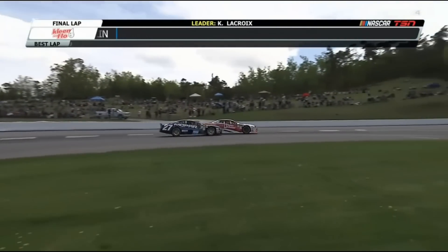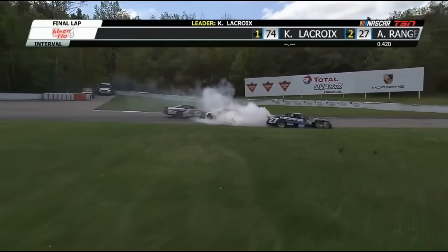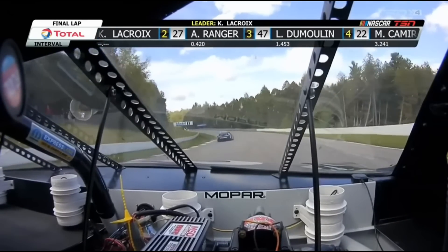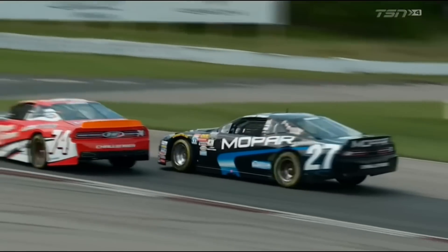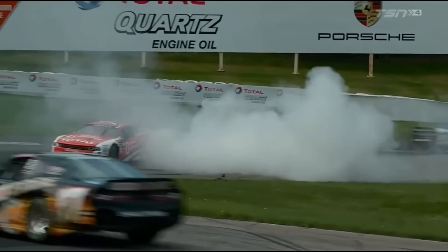Lacroix and Ranger are within striking distance. Here he goes — wow! Kevin Lacroix around up the front bumper of Andrew Ranger. And around the outside goes the 47 of Andrew Ranger, working to the inside into turn 5. He drifted to the outside and opened the door just a little bit.